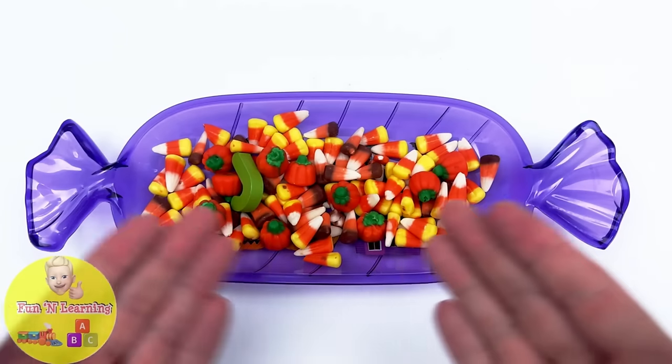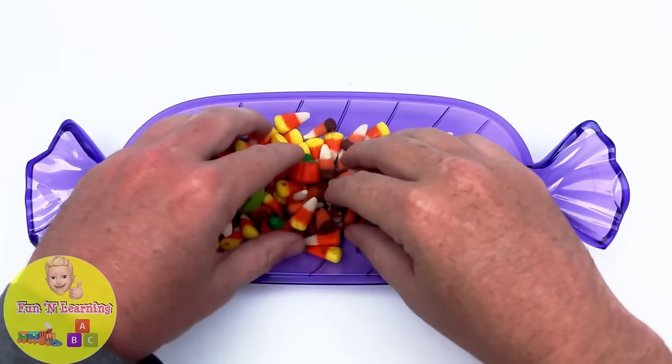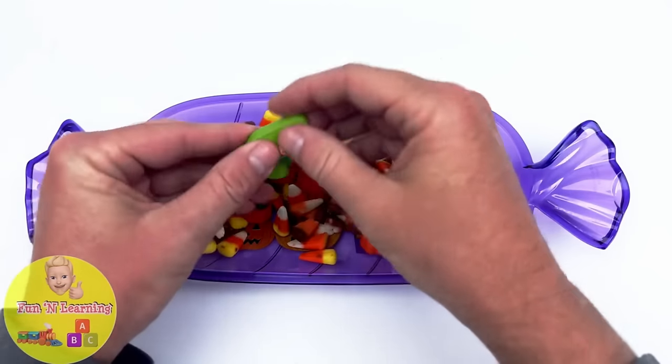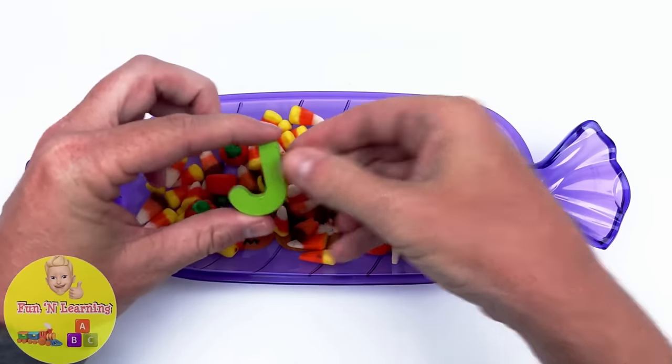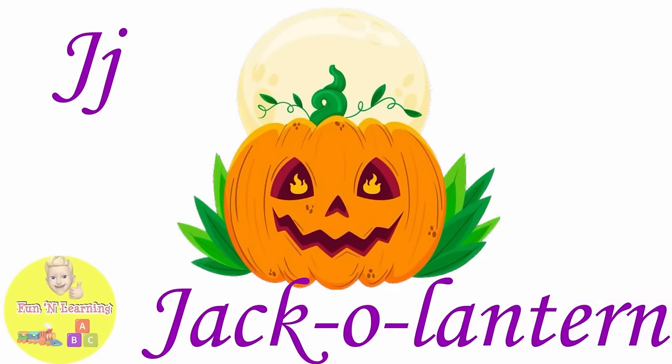Look at all that Halloween candy. The letter J. J is for Jack-o-lantern.